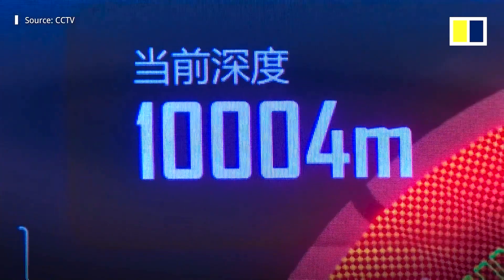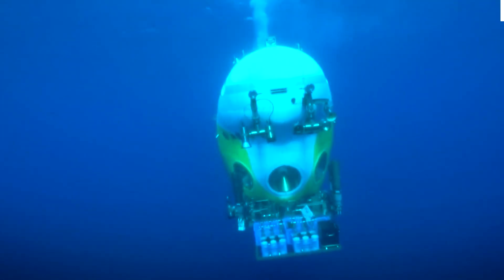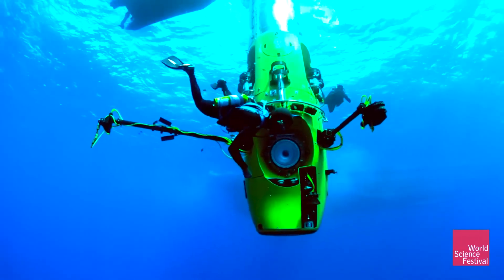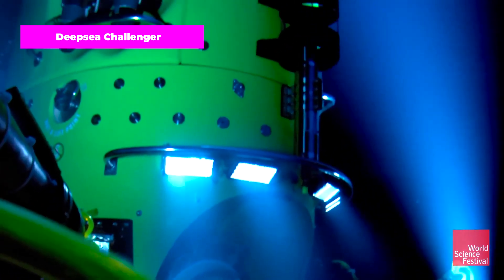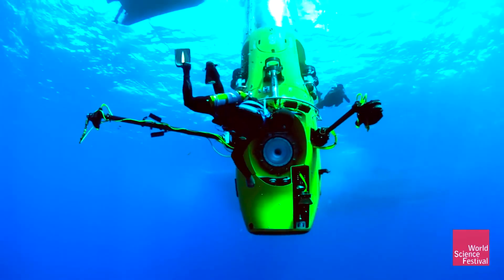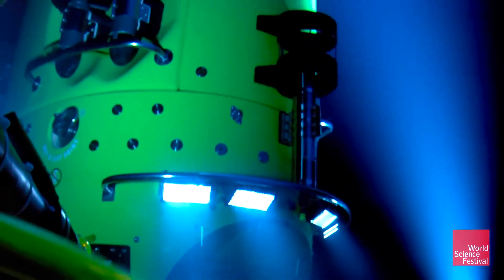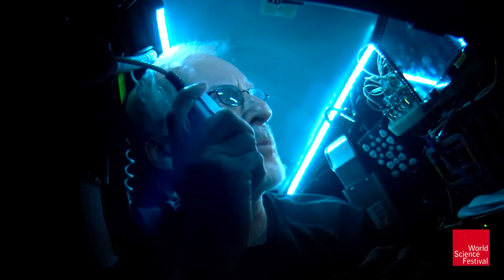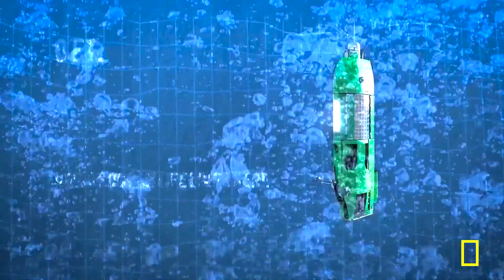Before the building of the Fendouzhe, which was a government-sponsored project, Canadian filmmaker James Cameron piloted his own deep-diving submersible, called the Deep Sea Challenger, to roughly the same depth. The Deep Sea Challenger is a specially designed submersible with the primary objective of reaching the Challenger Deep, the deepest point on Earth. On March 26, 2012, James Cameron piloted the craft during its second crewed dive and successfully achieved this objective.